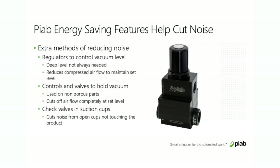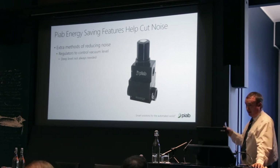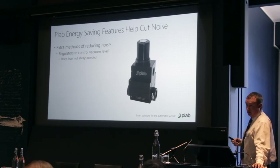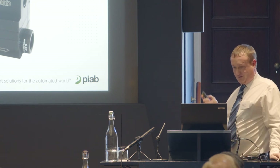We have regulators that control the vacuum level. You might not need a deep level of vacuum for your application — a typical example is packaging cardboard boxes, which are porous so you won't get much more than 40% vacuum. Why have your pump capable of 70–80% vacuum using extra air and energy it doesn't need? Set the level to about 40% instead. And of course that also makes the pump quieter.